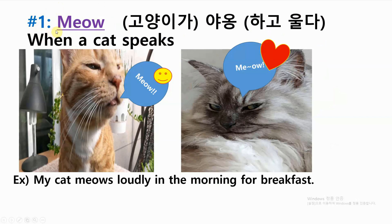Number one: meow — when a cat speaks. Example: my cat meows loudly in the morning for breakfast.